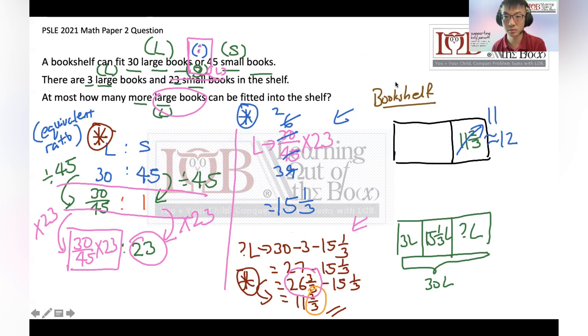Because you know the result is 11 and two-thirds, you can't stuff in 12 books — there's no space for them. At most it's just 11 books, and the answer is 11. I hope this video helps, and I'll send it to our Learning Out Of The Box kids. Take care, bye!